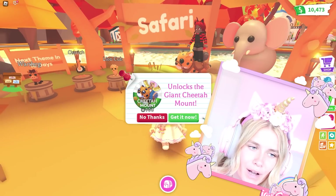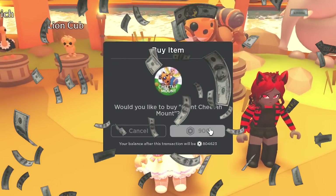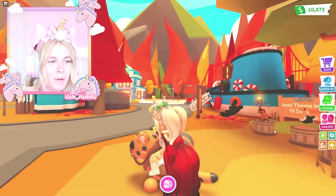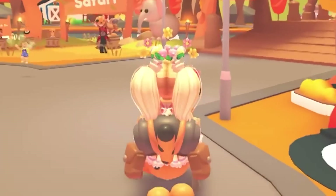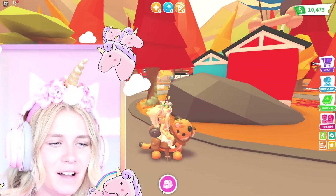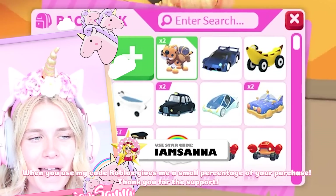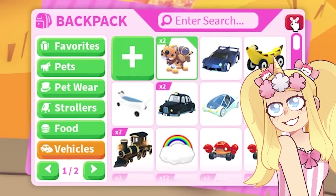There's a new vehicle — the Giant Cheetah Mount. It's Robux — I didn't even know that. Did you know that, Moody? Oh yeah, 900 Robux. That is expensive for this vehicle. I mean, it's quite cool. What do you think? It is a pretty cool vehicle. It is really cool.